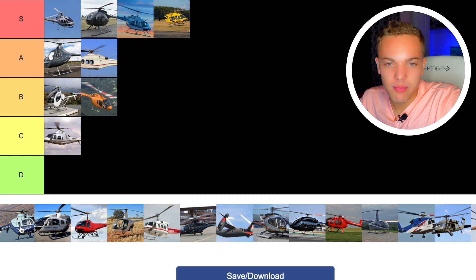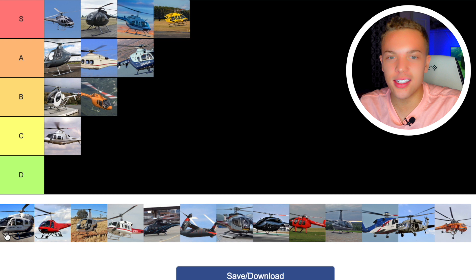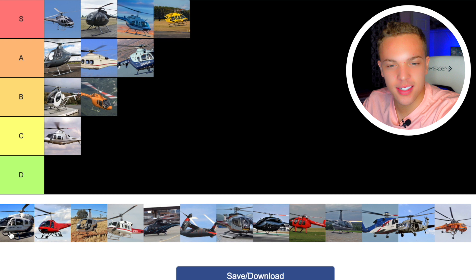Then we have the EC145. The EC145 is like the bigger brother of the 135. I don't think there's that big of a difference between them. Once again, like a good student who gets their stuff done, shows up on time — it's just a good helicopter. I look forward to flying it. I'm going to go right alongside the 135 in A tier.